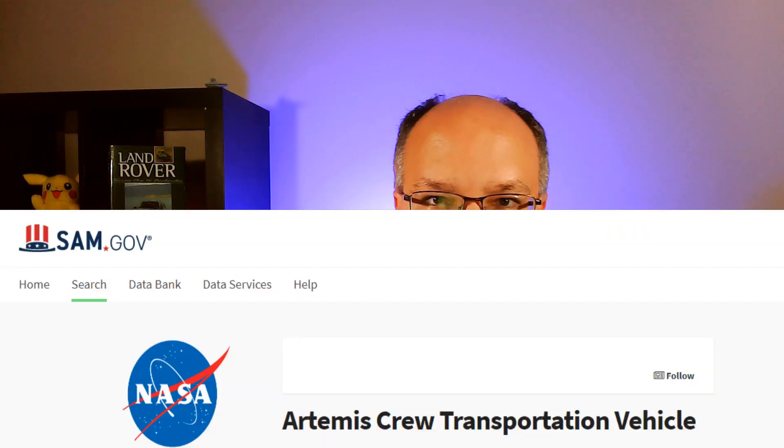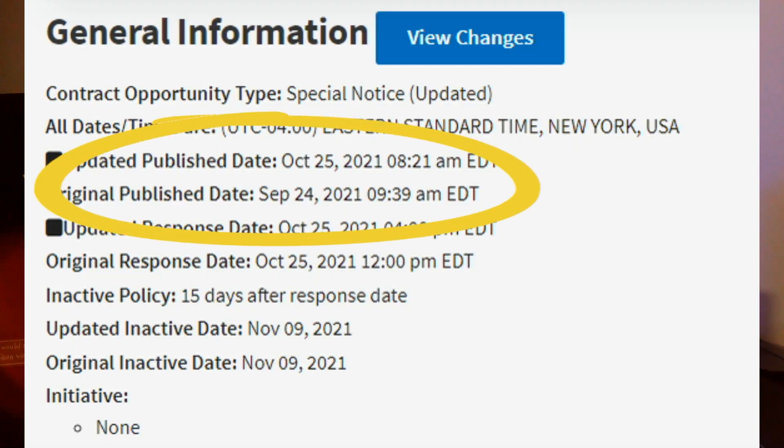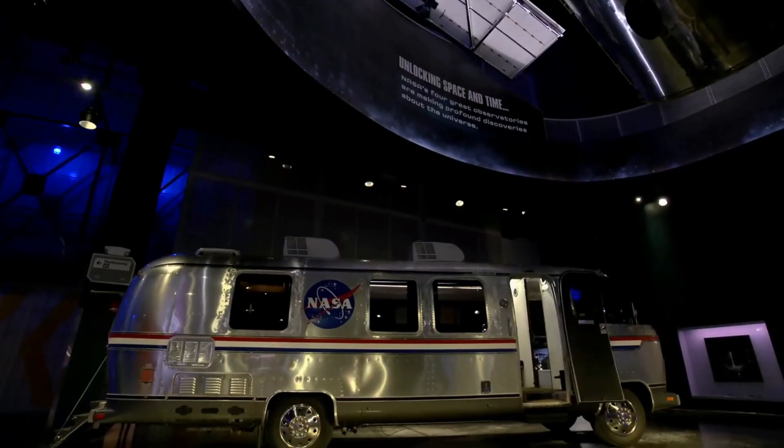I'm going to put up a bunch of stuff here real quick. The first is from the SAM.gov site — I'll actually provide a link to it below, where you can go look at this yourself. It was originally published in September of 2021, and they were looking for proposals to replace their current vehicle. Here's what it looks like — it's a 1980s Airstream. It's pretty cool, but it's pretty ancient.